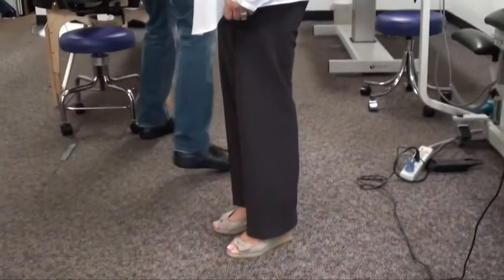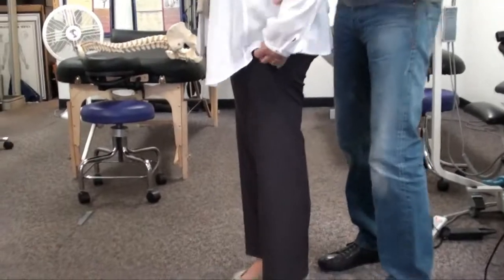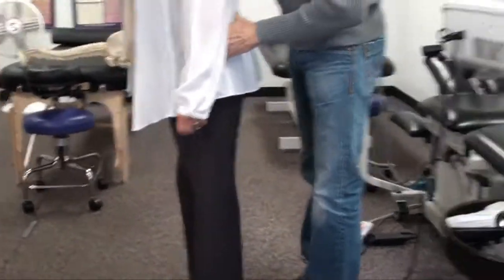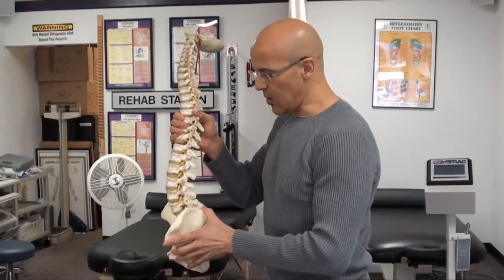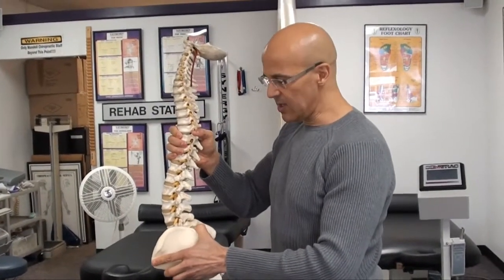Looking at her heels, you can see her body has a tendency to go forward, although she looks like she's standing erect. Wearing high heels causes the pelvis to go forward.